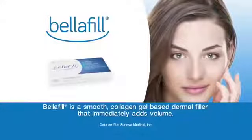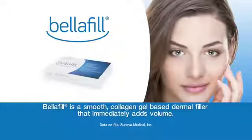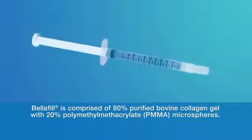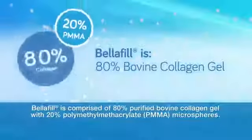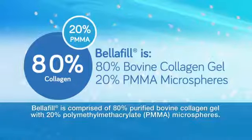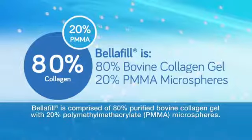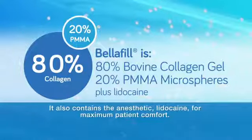Belafil is a smooth collagen gel-based dermal filler that immediately adds volume. Belafil is comprised of 80% purified bovine collagen gel with 20% polymethyl methacrylate (PMMA) microspheres. It also contains the anesthetic lidocaine for maximum patient comfort.